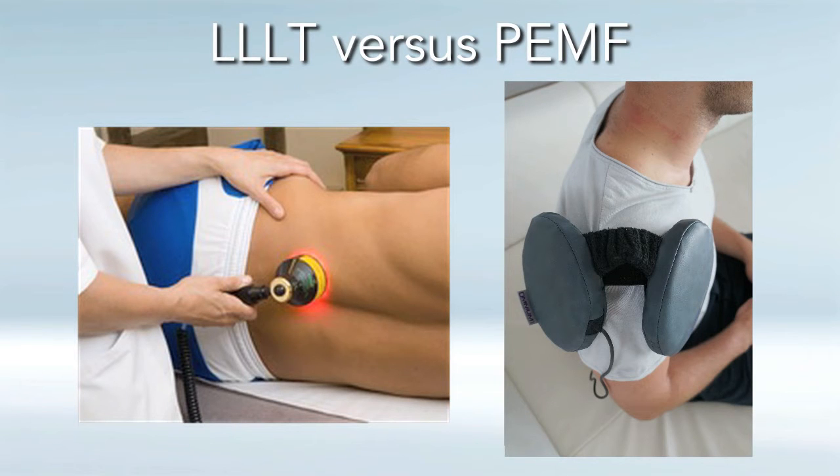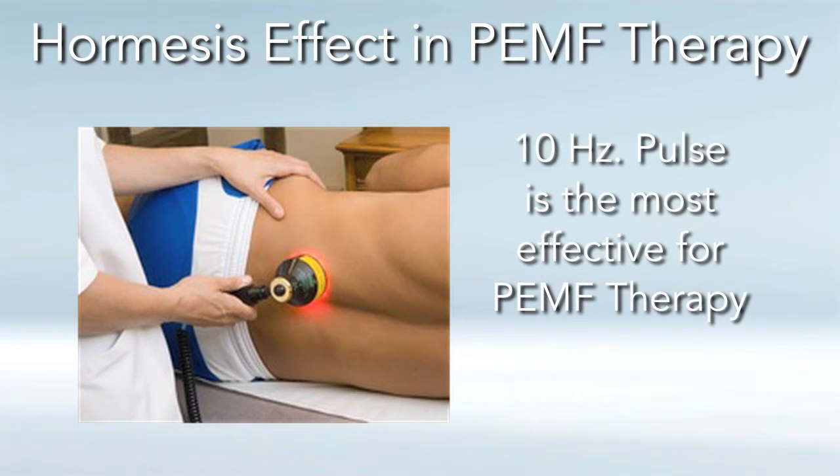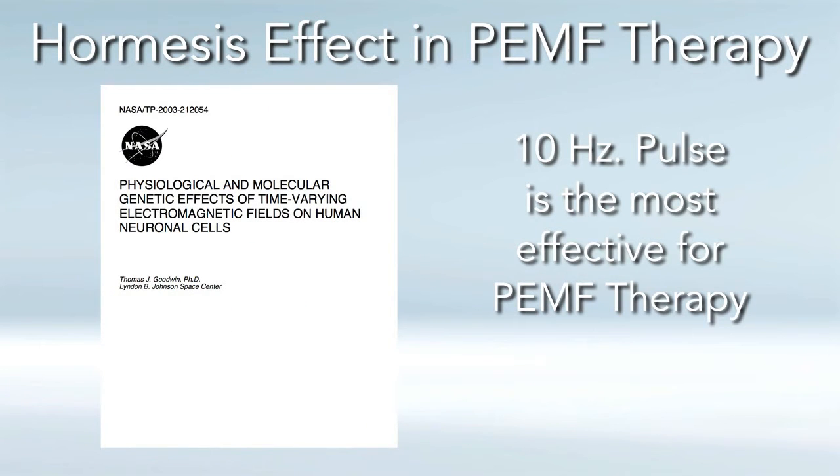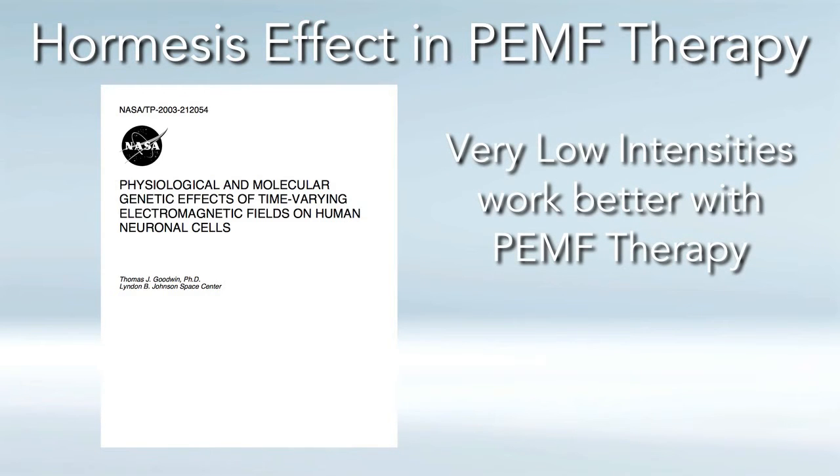Now let's look at the hormesis effect in PEMF therapy, and we'll find that it actually mirrors very closely all the research and results from low-light laser therapy. For example, the 10 hertz pulsing being the most effective for low-light laser therapy — the NASA study with PEMF therapy also showed that 10 hertz pulse was the most effective. Just as low-light laser therapy literature shows that low intensities work the best and higher intensities cause side effects, the NASA study similarly shows that very low intensity works better for tissue healing and regeneration.